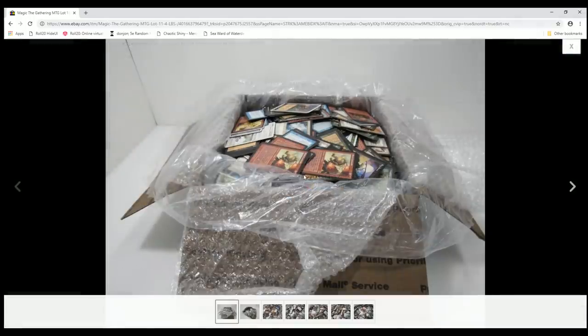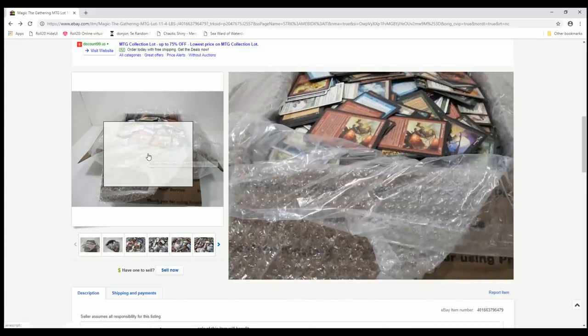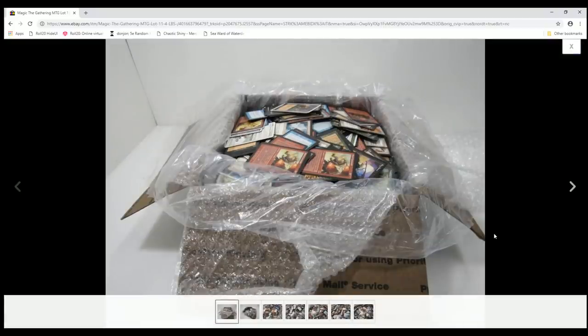Let's take a look at what I actually got. This auction ended on December 26th and it's now February 12th, so you can see I've got a backlog — I'm pretty busy with a lot of other stuff and trying to get to these when I can.